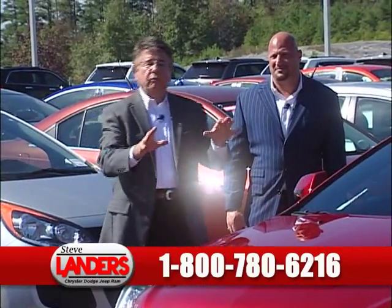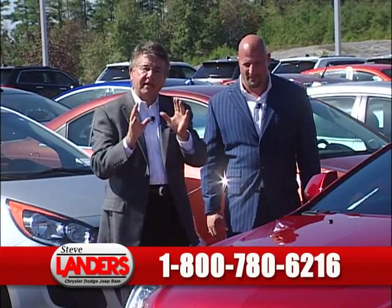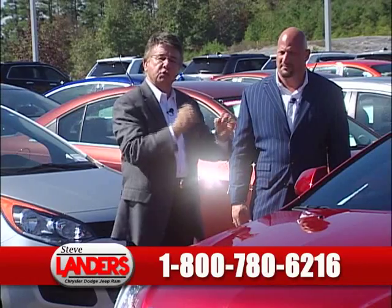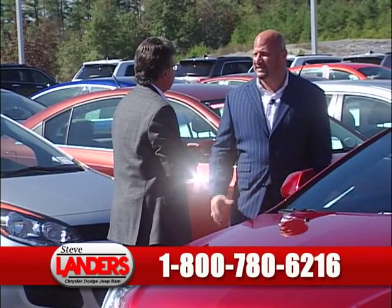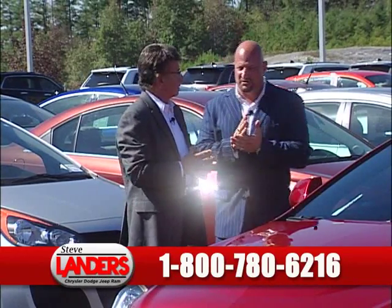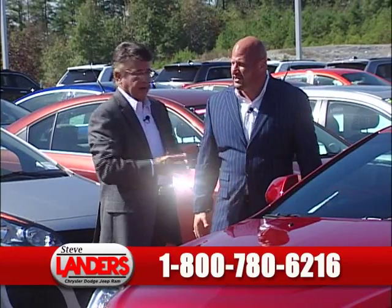All right folks, here we are. We've got more cars to show. The vehicles we've got here are just unbelievable. Don't disqualify yourself — never do that, especially during this event. We've got banks lined up ready to loan, over $100 million, with interest rates at an all-time low. Banks are aggressively loaning money and they want to do business with Steve Landers. There's no question about it.